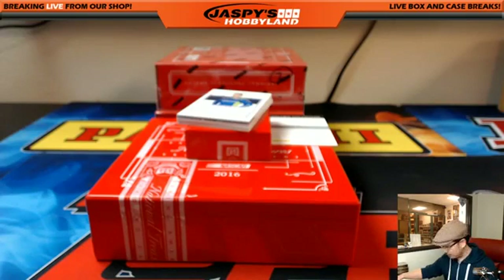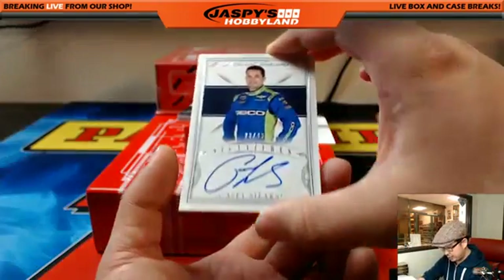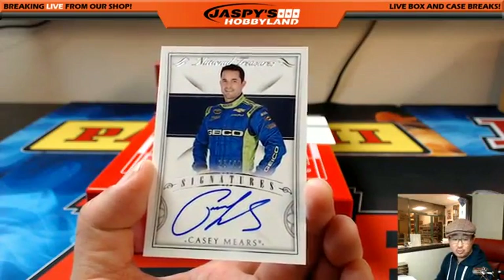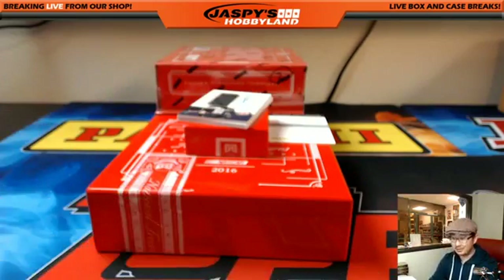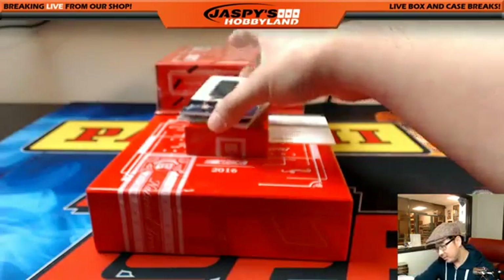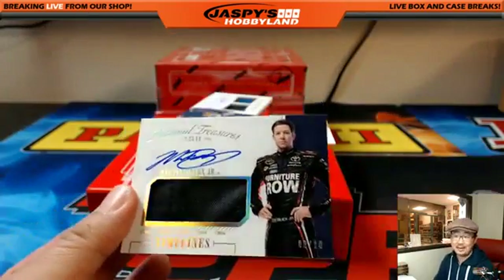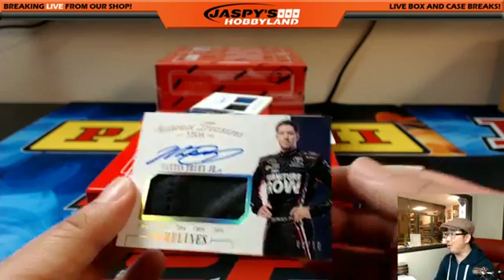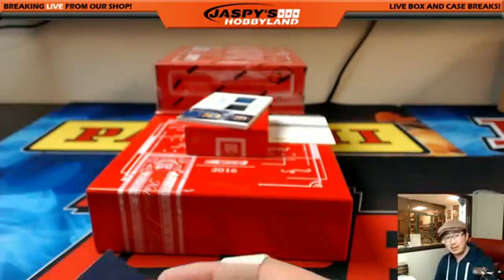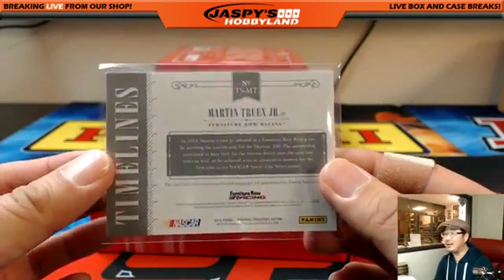Our first autograph coming up — out of 49, it's Casey Mears. 23 out of 49 — Casey Mears on-card auto. Alan Murdoch with number 23. We got a jersey auto — I like this guy, he had a nice season last year. Martin Truex Jr., 9 out of 10. Number nine going to Alan Murdoch. That's part of his race suit right there. Martin Truex Jr. could have an outside chance of winning that Daytona 500 if you're playing a little DraftKings.